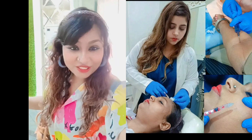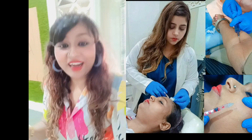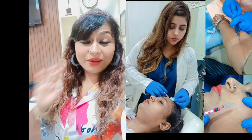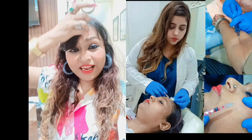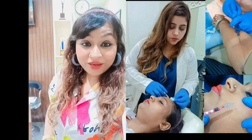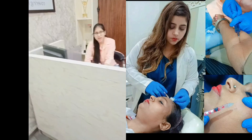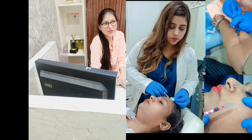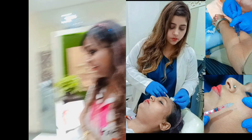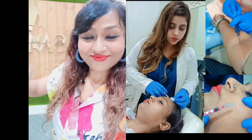Hello everyone, welcome to Shyama's Makeover. I am here at Dr. Minas Smith's clinic — she's one of the best skin specialists in South Delhi. I have pigmentation on my forehead, both hardly visible, but today I have an appointment and I'm going to go inside. Let's go inside.